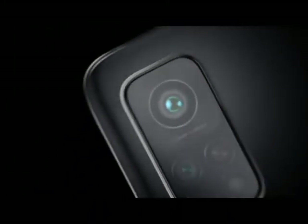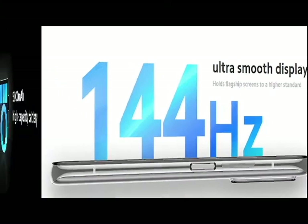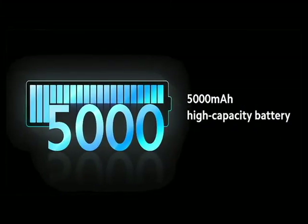8% battery saved after 6 hours of heavy use — MC Technology. 6.67-inch FHD Plus Dot Display. 5000mAh high capacity battery.